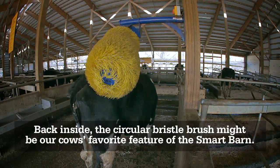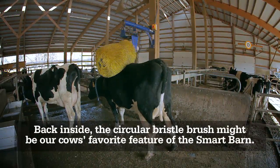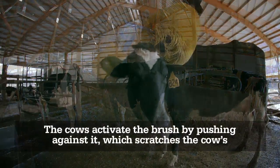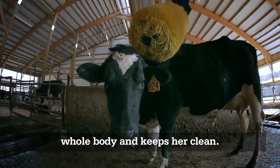Back inside, the circular bristle brush might be our cows' favorite feature of the Smart Barn. The cows activate the brush by pushing against it, which scratches the cow's whole body and keeps her clean.